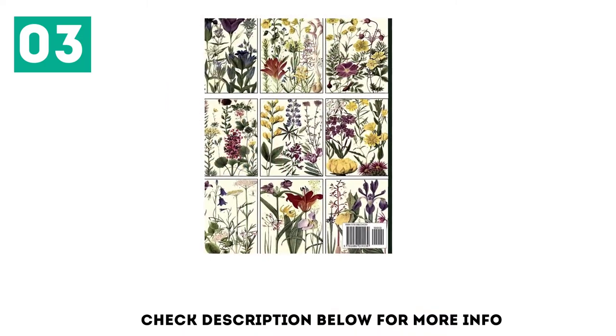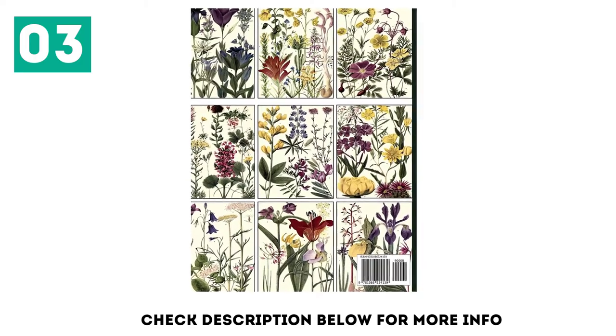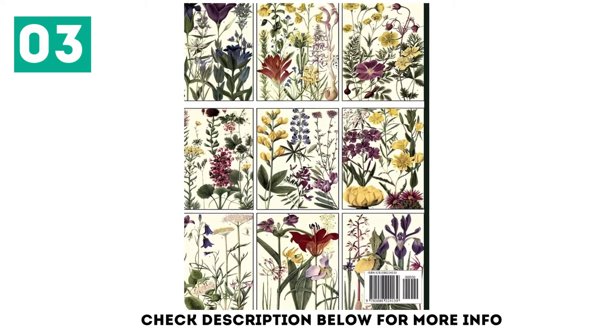The pages are doubled to provide more than one copy of each illustration in the various sizes, so there is more than one copy of each floral illustration.